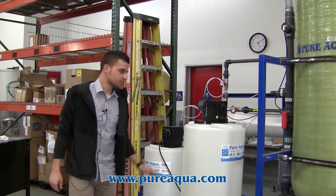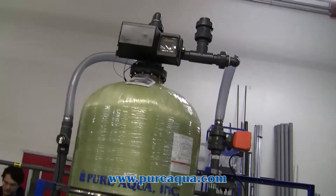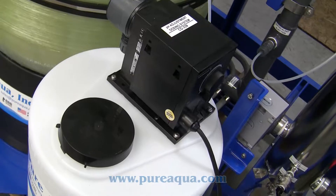Included in the pre-treatment package, we have a pre-chlorination dosing system, a feed and backwash pump, a 30-inch multimedia filter, dechlorination dosing, anti-scalant dosing, and a pH adjustment.